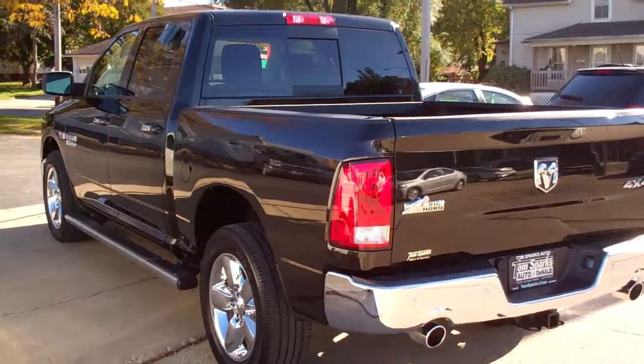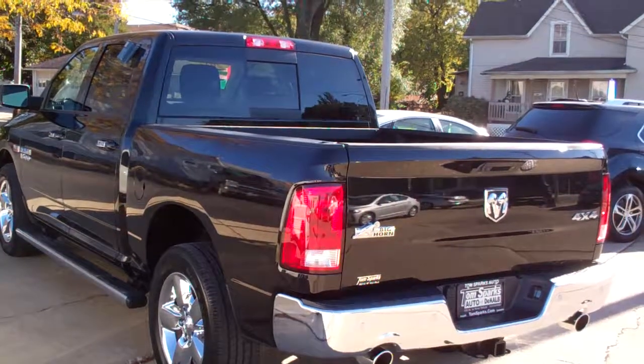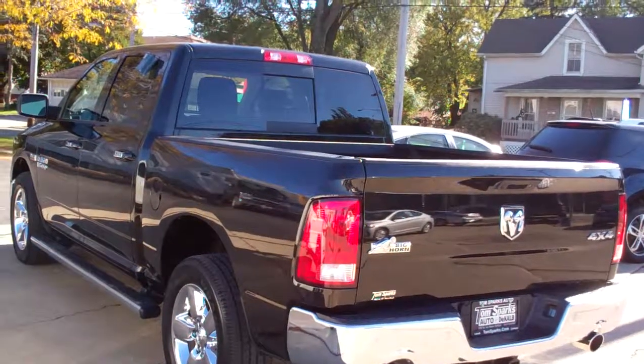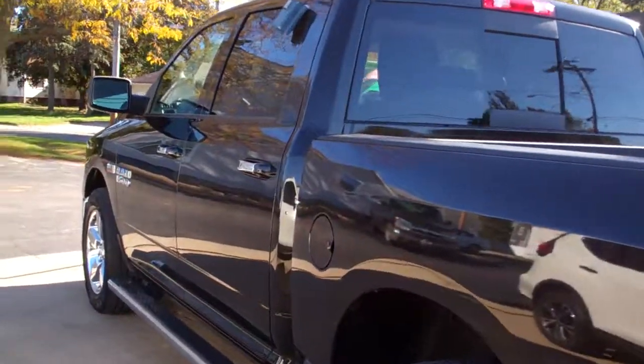Four wheel drive, and like I said, V8, 5.7 Hemi. It's got a clean AutoCheck, it's one owner, it's all set, ready to go, we've checked it out, and it has factory warranty left on it too.